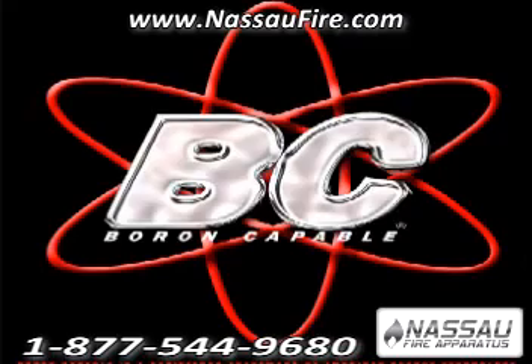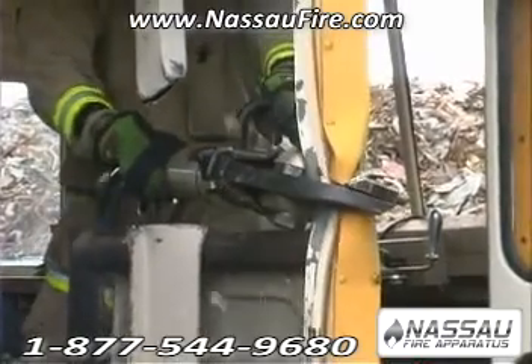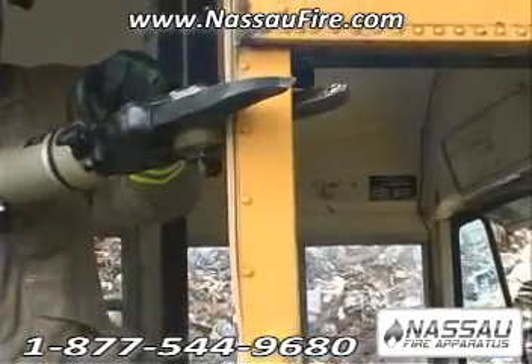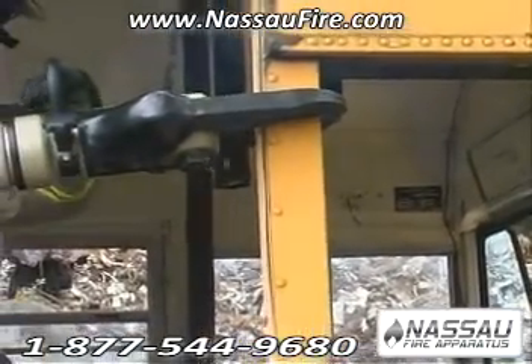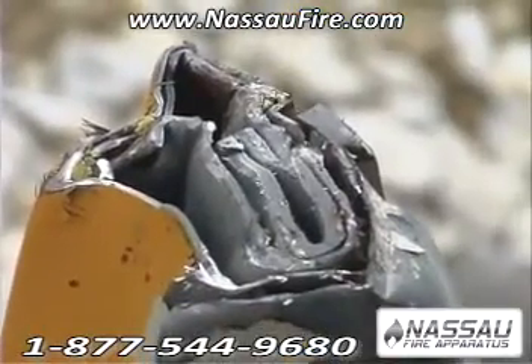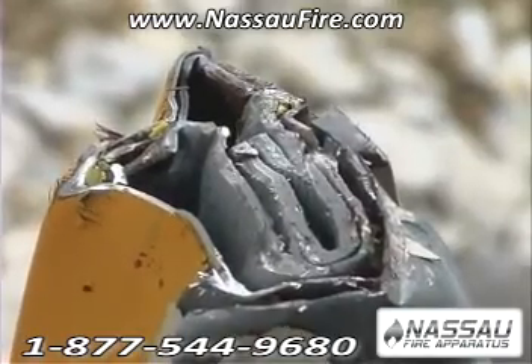"Boron Capable" is a designation we give to a cutter that has successfully cut some of the toughest boron steel. At Genesis Rescue Systems, we are continually testing our cutters and their ability to cut these exotic materials consistently, reliably, and in real life situations.